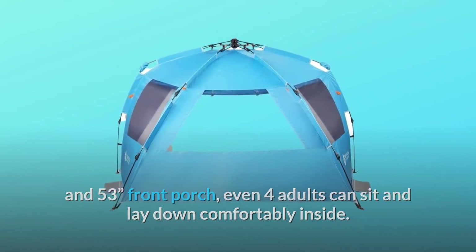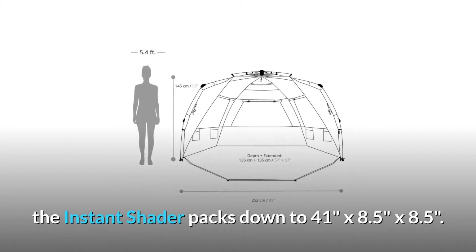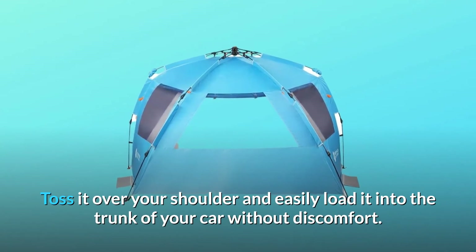Enjoy as long as you like, and when it's time to go, the Instant Shader packs down to 41 inches by 8.5 by 8.5. Toss it over your shoulder and easily load it into the trunk of your car without discomfort.